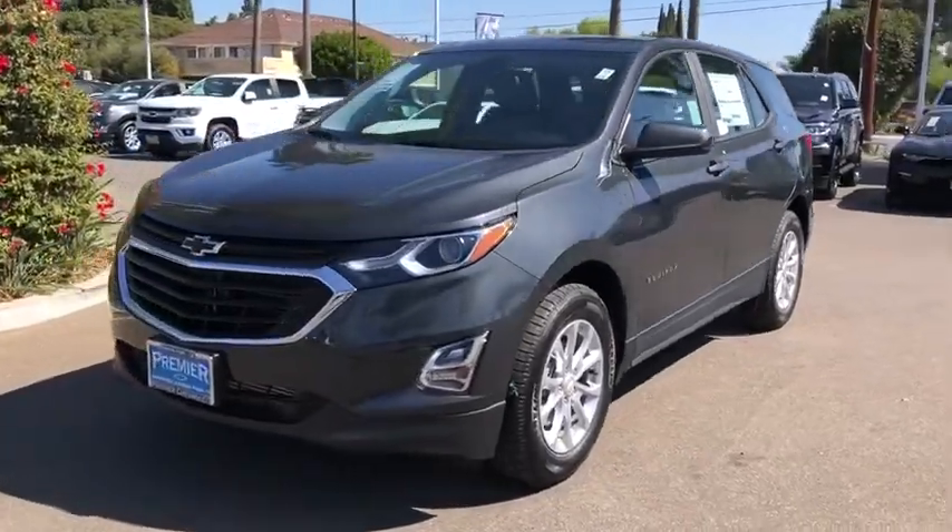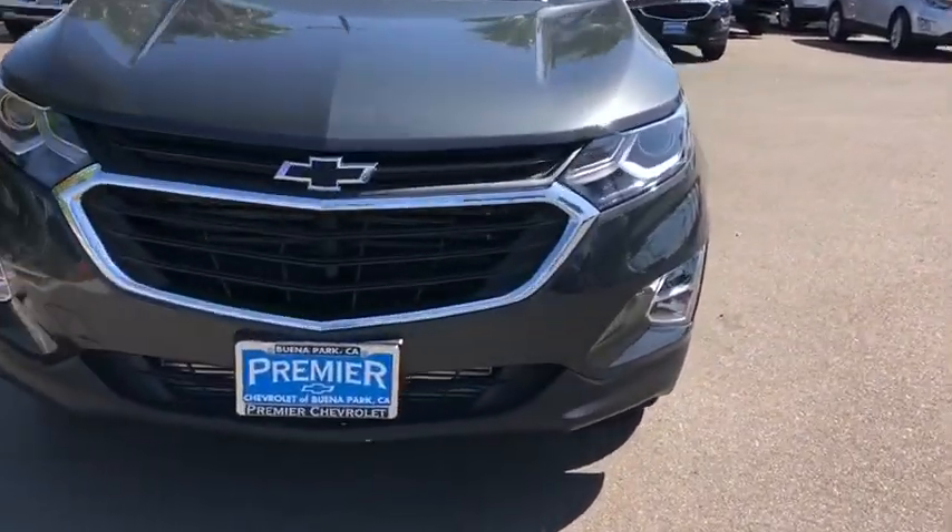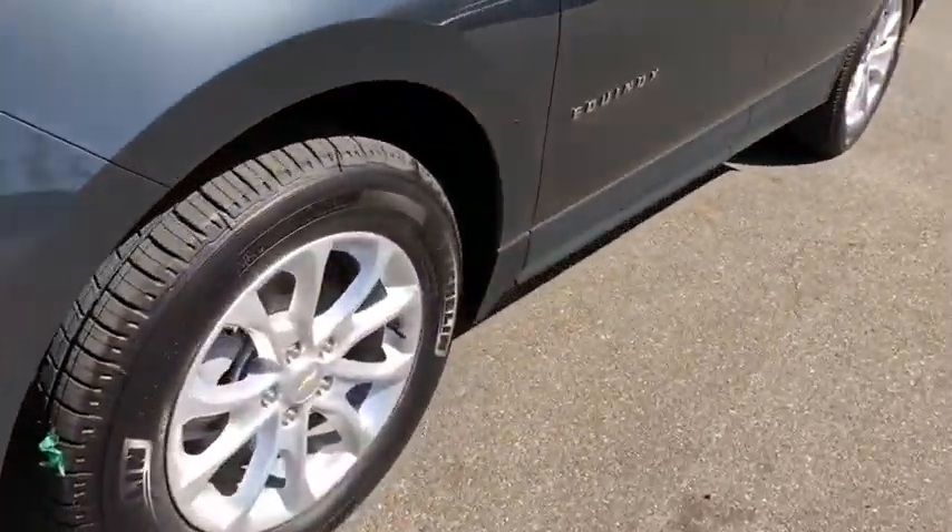Bluetooth, adjustable steering wheel, keyless start, floor mats, four-wheel disc brakes, cruise control, aluminum wheels, front-wheel drive.